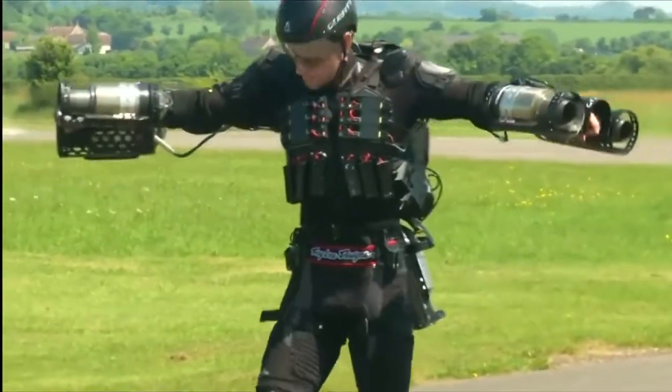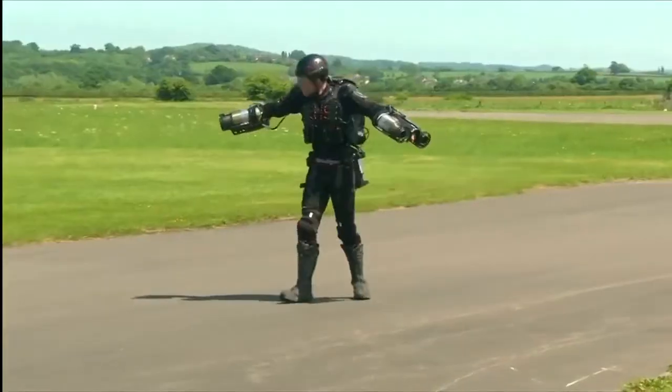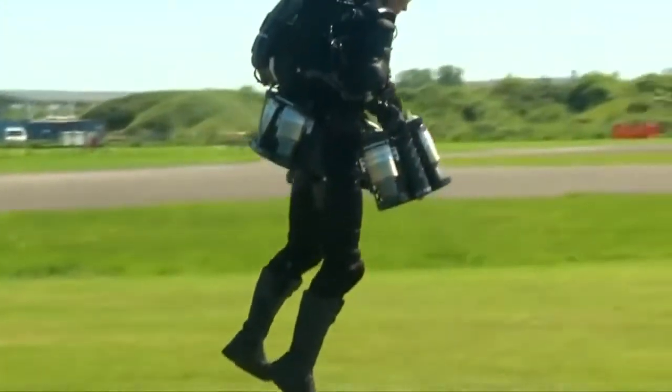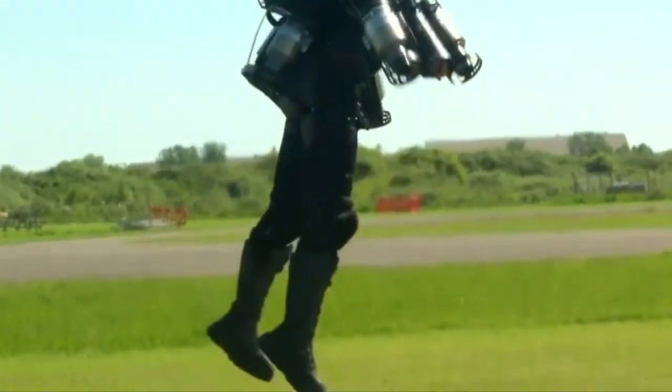It's powered by six gas turbines, together delivering 800 horsepower. The fuel tank is stored on the back with all the electronics on the chest. And underneath, lots of protection.